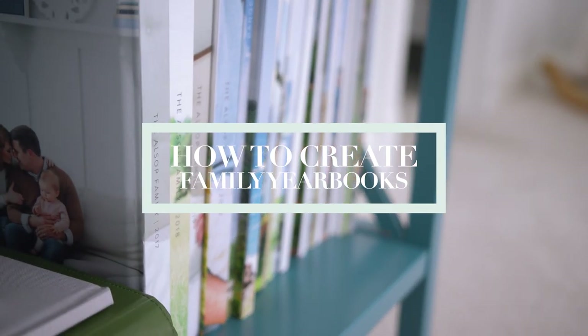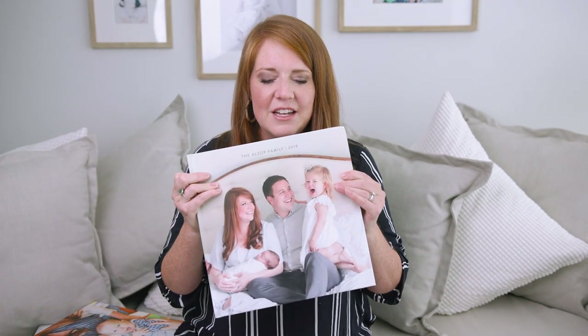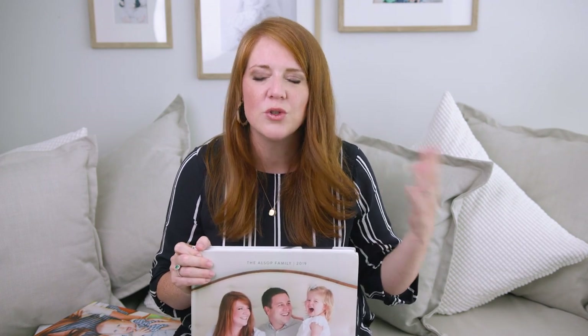Family yearbooks for me are probably single-handedly the most important legacy piece that I will hand down to my children. And the reason I say that is because beyond making memories with them and what I teach them in the example I set, this is so important to me. I love these albums because it takes my passion for photography and it's creating something that's documenting the story of our life. I had so many photos of my childhood with my sister and my brother in bins of Tupperware in our basement. This is a chronological depiction of a visual story of our life with our children.